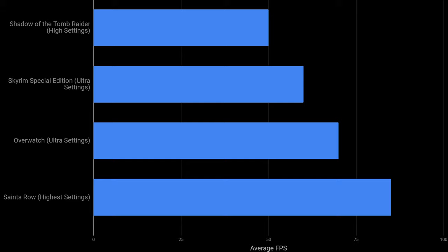Skyrim Special Edition played at 60 FPS during my entire play session. V-Sync was enabled, so if you're using this laptop and hook it up to an external display, you could theoretically disable V-Sync and perhaps reach even higher than 60 FPS. So if you had an external monitor that was 144 hertz, perhaps you could get closer to about 100 FPS, which is what I saw in games like Overwatch and Saints Row.